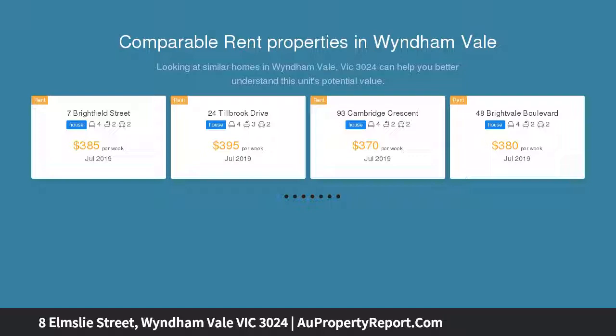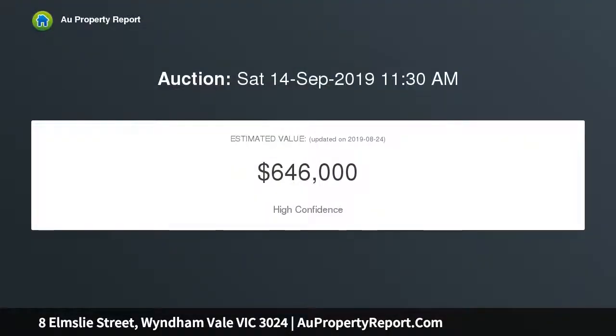Comprises a large spacious kitchen with stone bench tops, 900mm upright cooking unit, and two wash sinks.